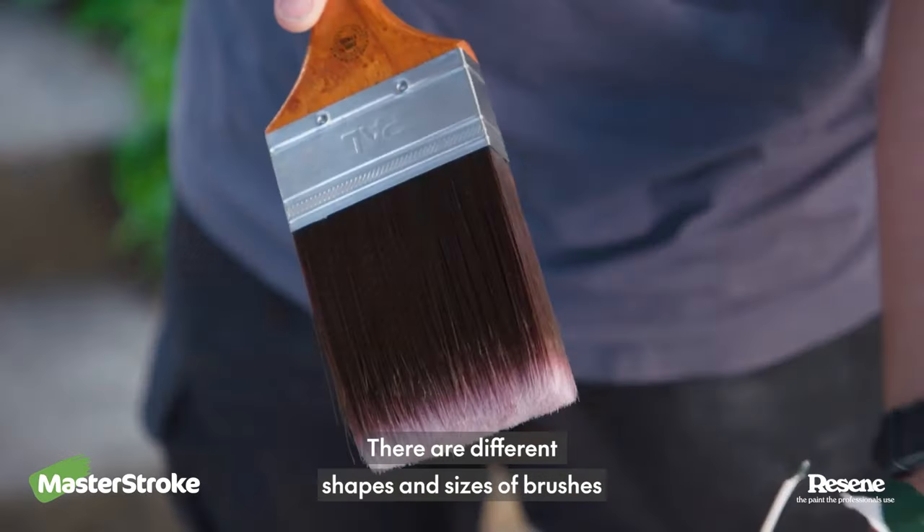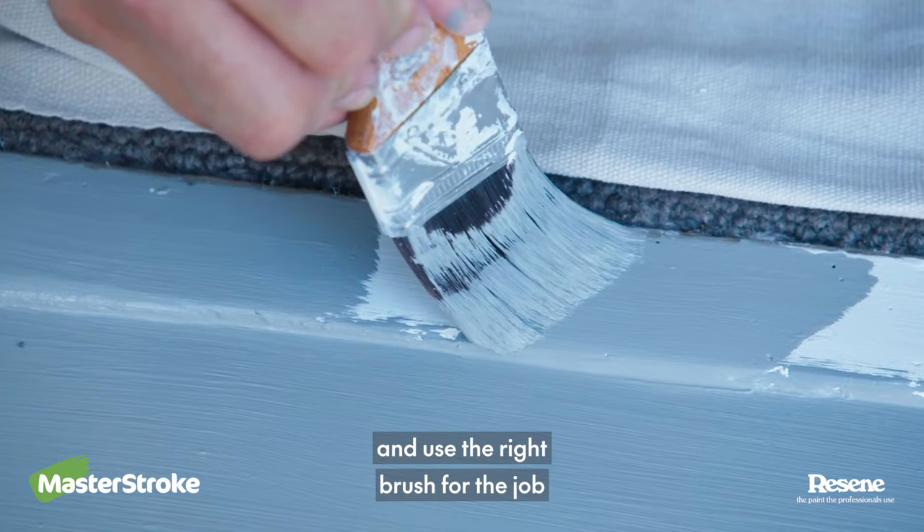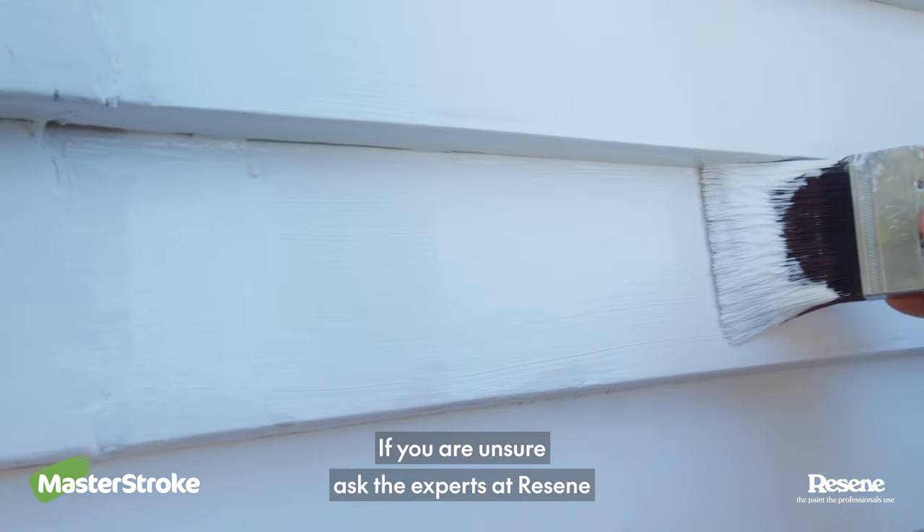There are different shapes and sizes of brushes. Go for as high quality as you can afford and use the right brush for the job. If you are unsure, ask the experts at Resene.